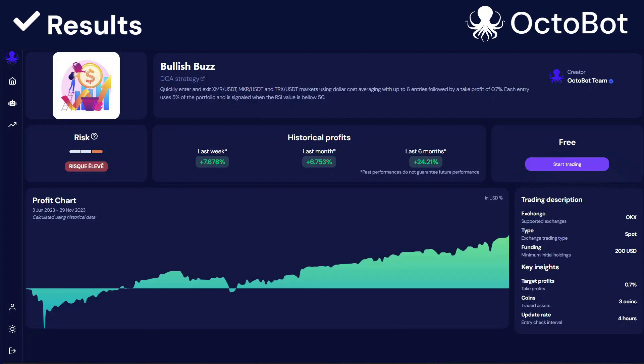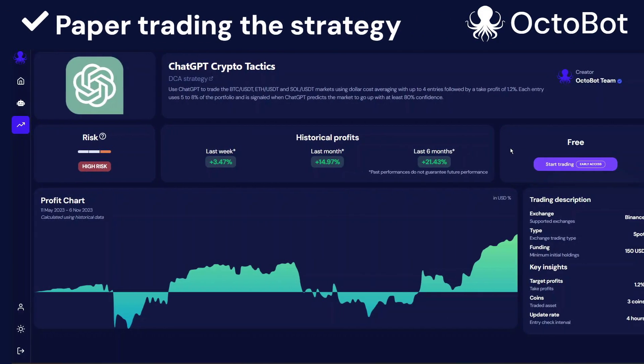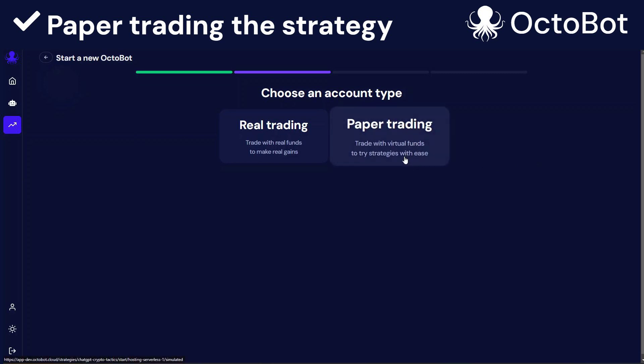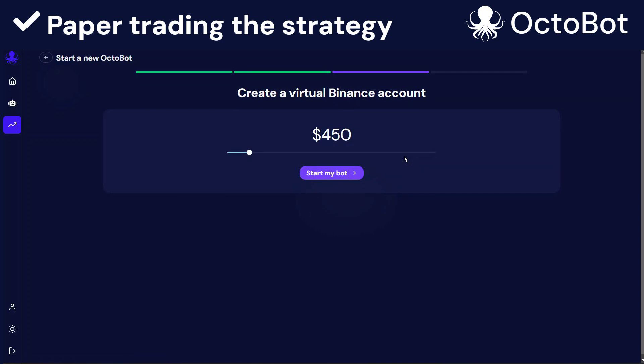We already discussed the SmartDCA strategy in another video — I'm dropping the link in the description below. But overall, the idea here is to trade three different markets so that when one is sleeping, the other ones are active, and this way your money is always active and making more. So here I'm back on the strategy page and I click start trading. I'll be trading using paper trading so that I can test the strategy as much as I want. This means I will not be connecting to my actual exchange account, but I'll be using simulated money. This is a way to trade and test the strategy without taking any risk. So I'll be taking a bit more than a thousand dollars and start my new Octobot on this strategy.